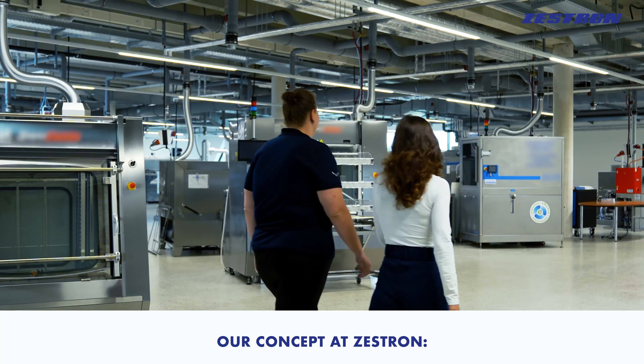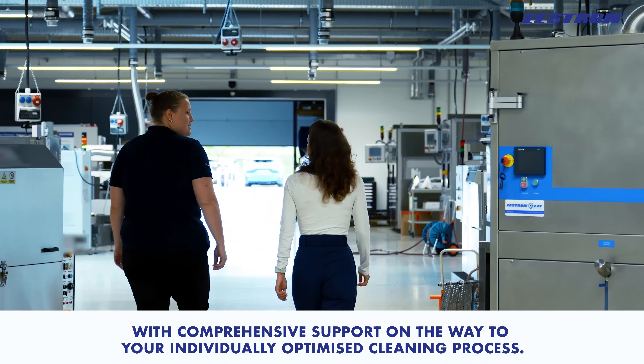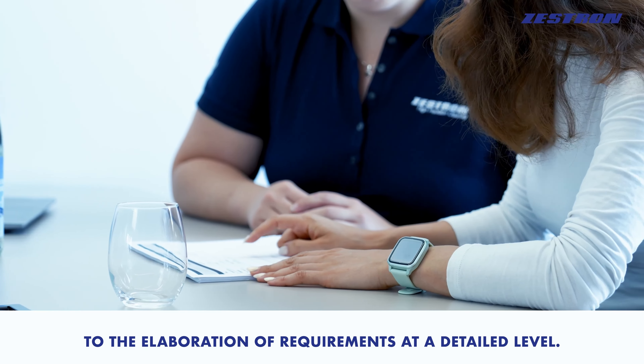Our concept at Zestron: we pick our customers up right from the start and provide you with comprehensive support on the way to your individually optimized cleaning process — from the clarification of basic needs to the elaboration of requirements at a detailed level.